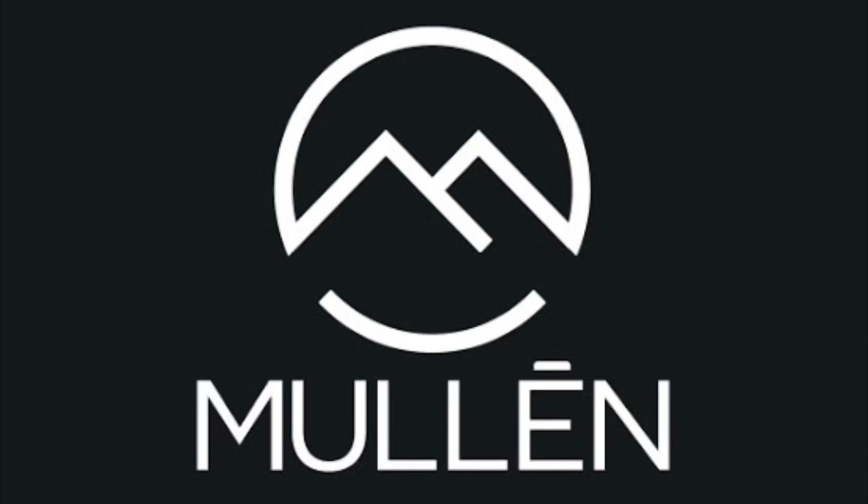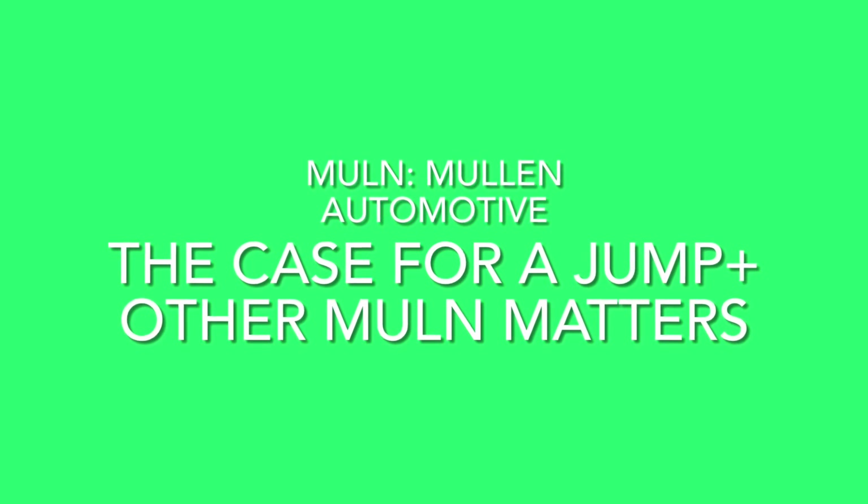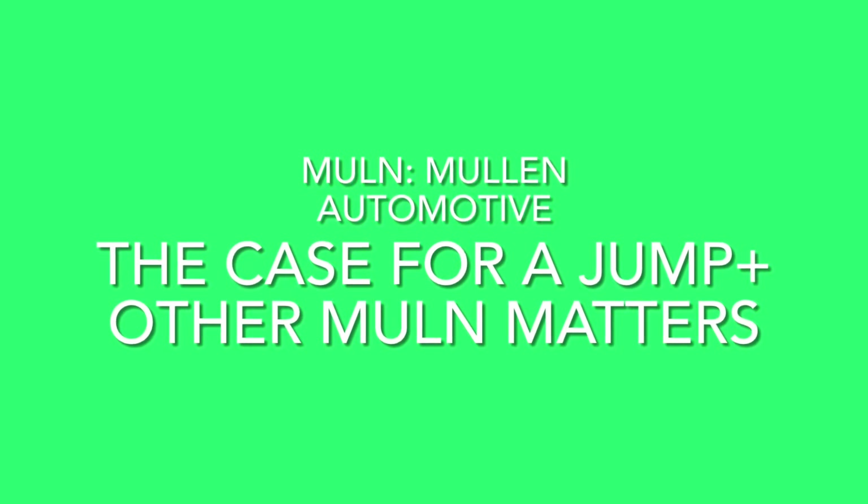There is a case for Mullen potentially having a bit of a bounce today. Hi again everyone, hope you're all doing really well. Just for a bit of early context, right now it's about 6am New York time, it's 8pm my time. The trading day here is actually well and truly finished, but in many senses it's just about to begin.